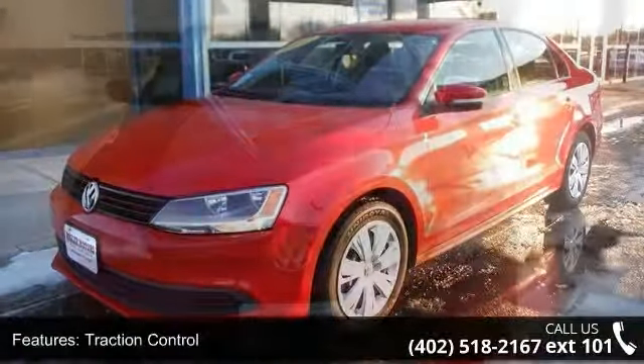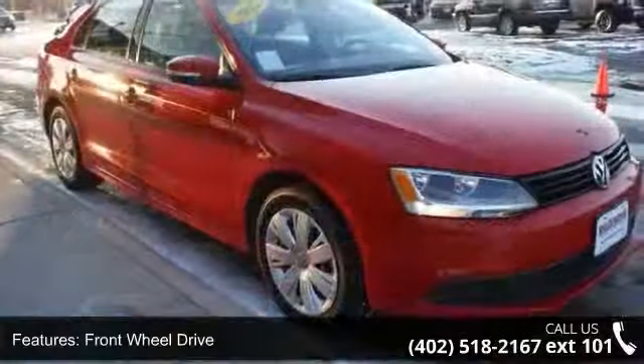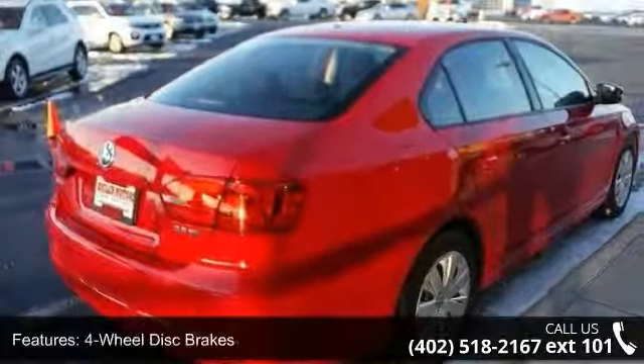Enjoy these notable features: traction control, front wheel drive, power steering, four-wheel disc brakes, wheel covers, steel wheels, MP3 player, auxiliary audio input, bucket seats, and pass-through rear seat.